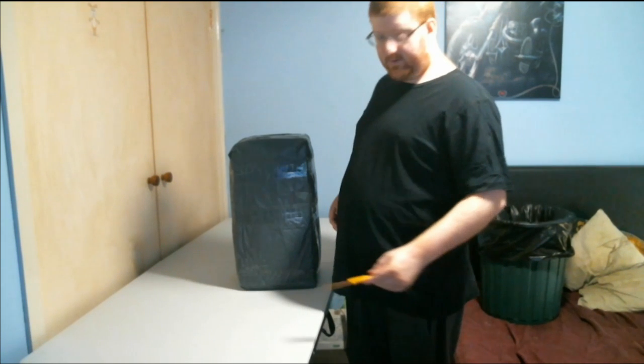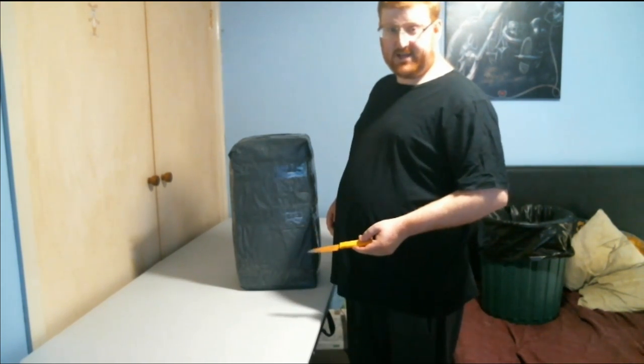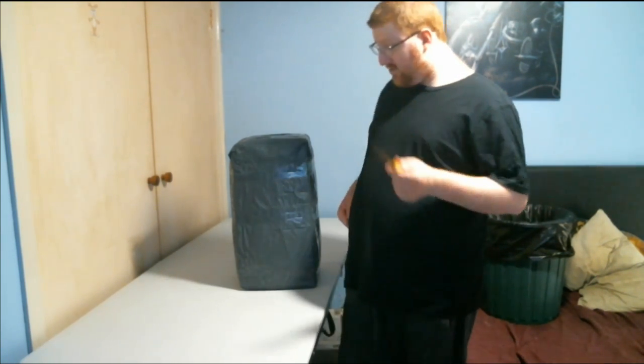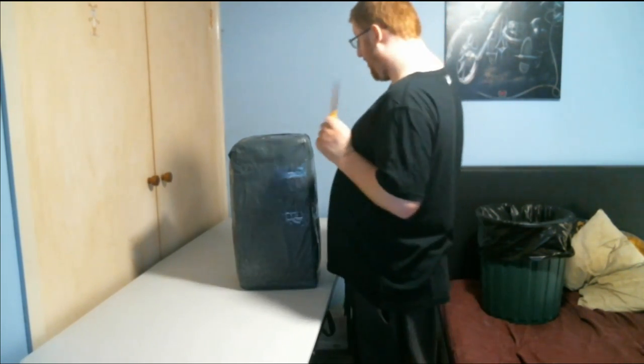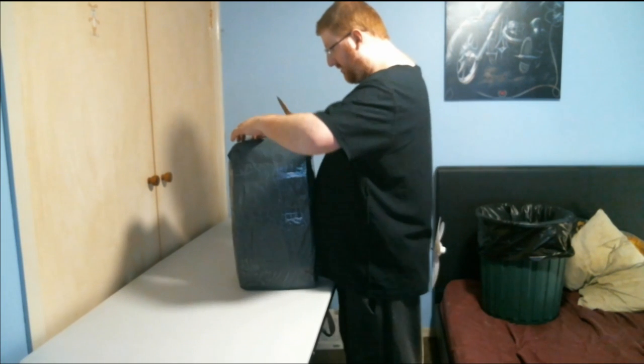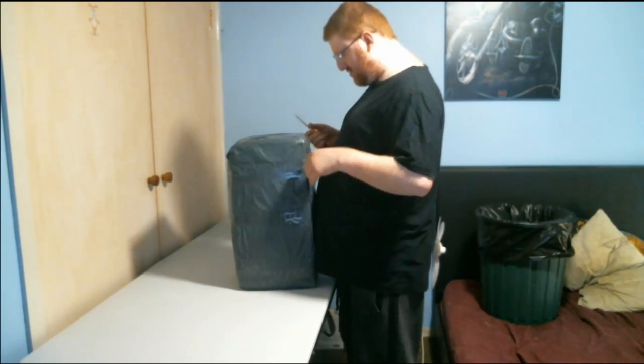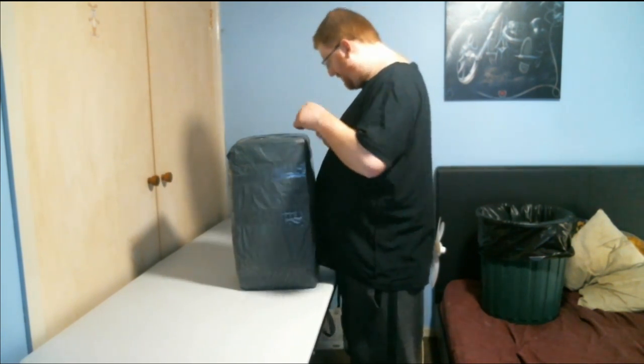I've got a new table today for this special occasion of unboxing the Lepin Millennium Falcon, because I've been wanting to get this one for a very long time. So let's get started. This thing has got a lot of duct tape — and also I'll need a garbage bin or something.